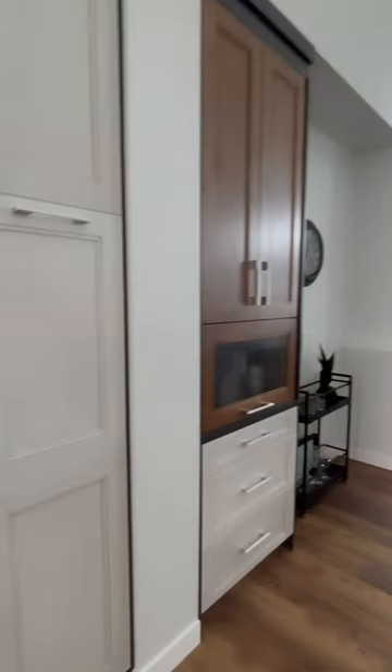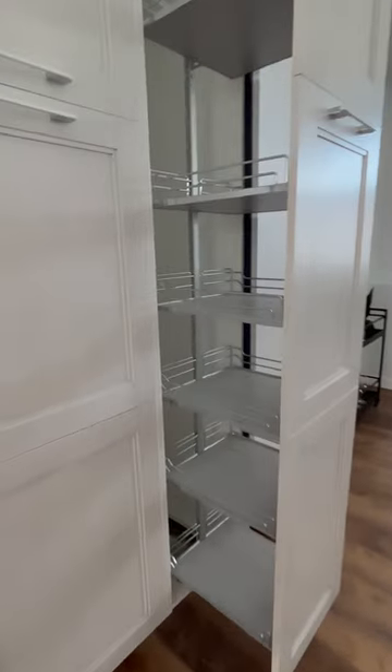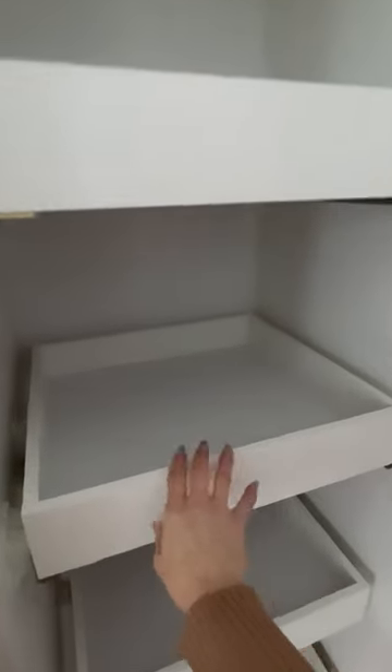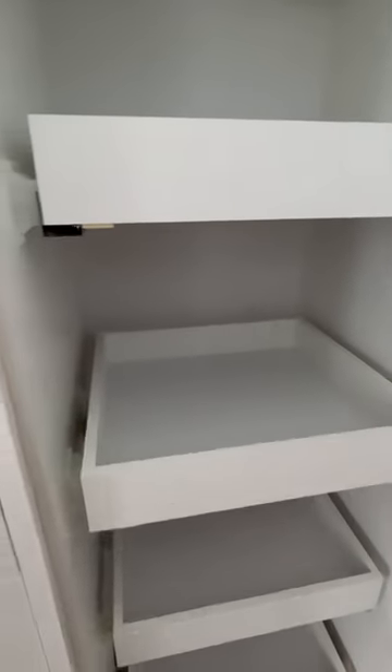Another favorite feature is that because there is no walk-in pantry, we have a pull-out pantry. Check this out — this is the latest and greatest in pantries and cabinetry. In the middle drawer here we have a pull-out shelf, which is beautiful. And then another pull-out pantry.